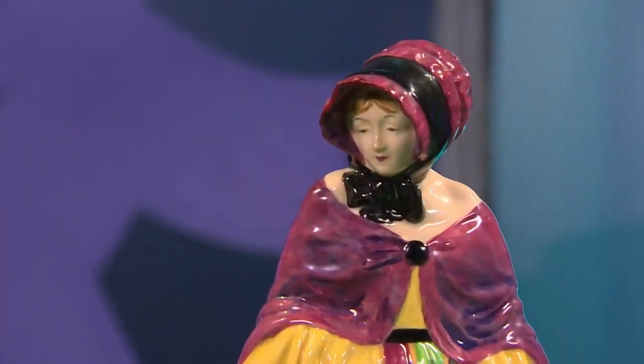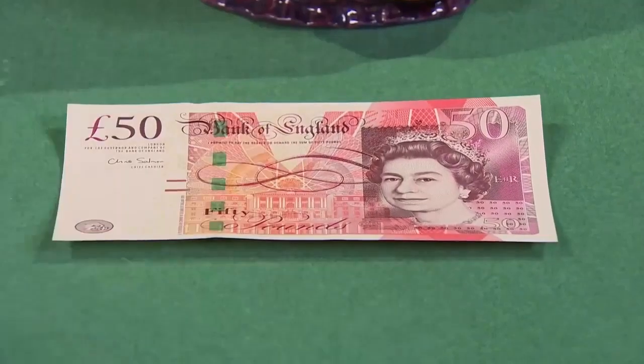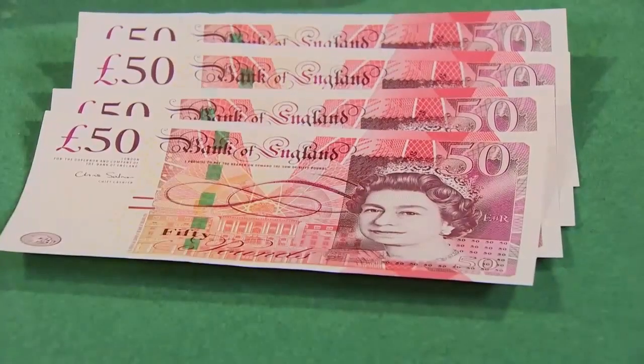Ten to fifteen years ago she could well have reached between £600 and £800. But today I'm not sure we're going to get anywhere near that. I will put some money on the table and it's entirely up to you to say no. We're in equal understanding. That's £50 - not £10. You're colour blind! £100... £150... £200 in this terrible slump market.